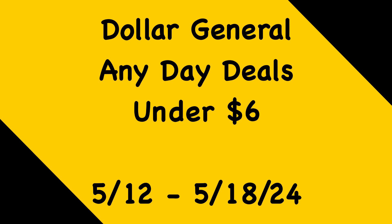Hey guys, welcome back to my channel, thanks for tuning in to another video. In this video I'm going to go over some Dollar General Any Day deals that you can do this week, May 12th through the 18th. Happy Mother's Day to all the mothers out there.